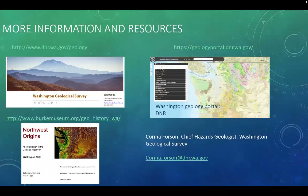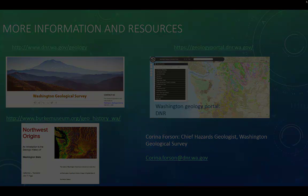To learn more about Washington geology and to download data, please visit these websites on the screen. If you go to the Washington geology portal, you can type in your address and see what the geology and geologic hazards are where you live and go to school. Feel free to email me with any questions. Rock on!